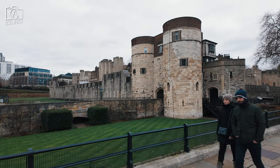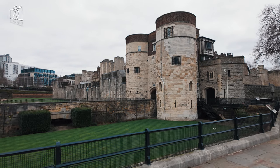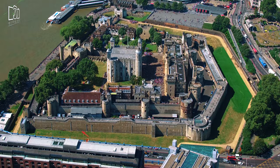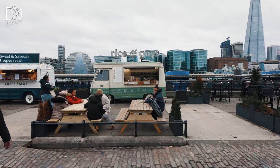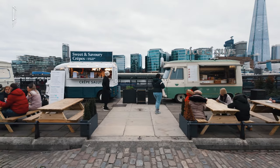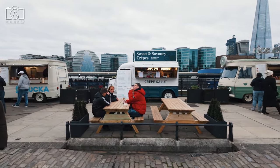At the Tower of London, the gift shops offer a variety of unique souvenirs that capture the essence of this historic landmark. Visitors can find a wide range of items, from replica crown jewels and royal-themed gifts to books on British history and traditional beefeater teddy bears. For those interested in medieval armour and weaponry, the shops also sell intricately designed replicas, making for distinctive and memorable keepsakes from your visit to the Tower.